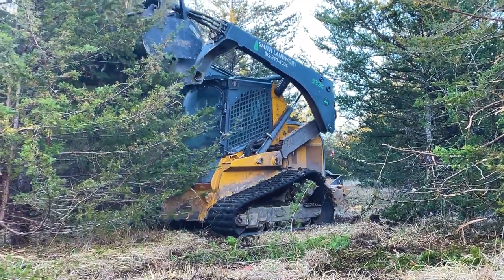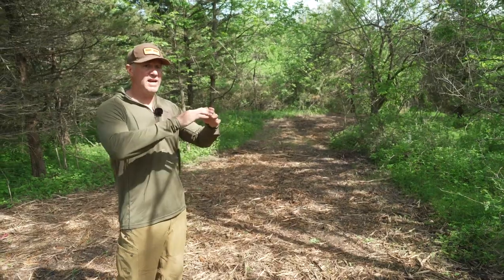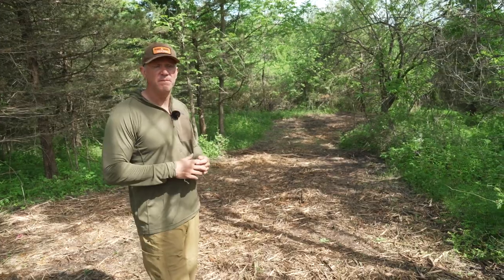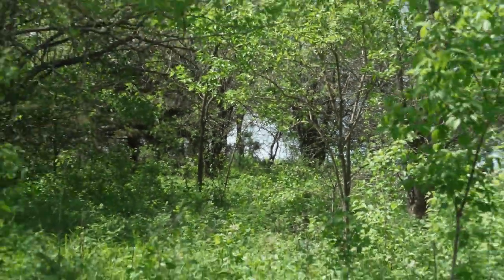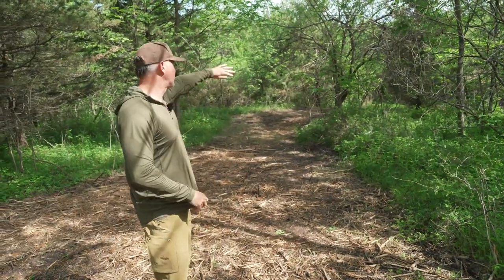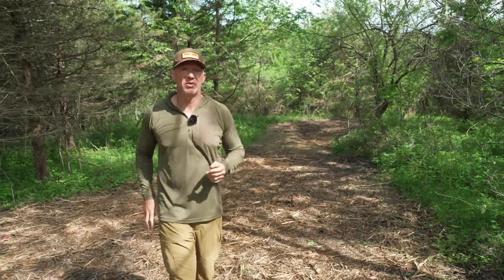What I've done is hired a pulverizer. They came in and created my entry and exit points but also created a travel corridor through here. I mapped this out to where we've created a perimeter around this property that the deer can flow, follow, and maneuver within, while still having super thick cover even 30 yards off this path. They can also hit the path and easily transition — either toward row crop or deeper into thick cover.